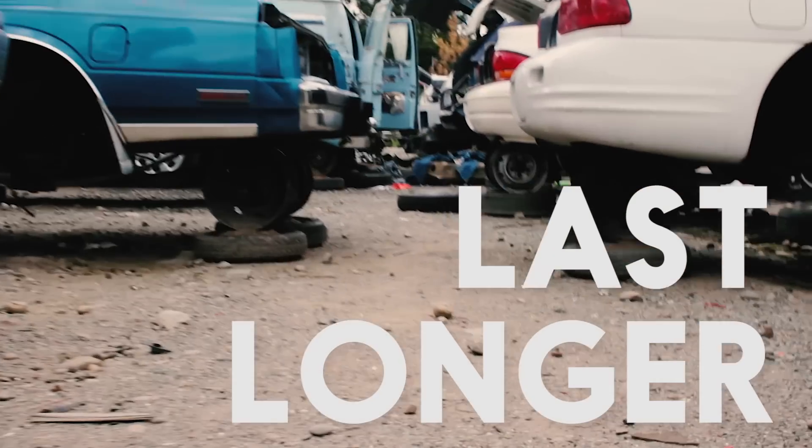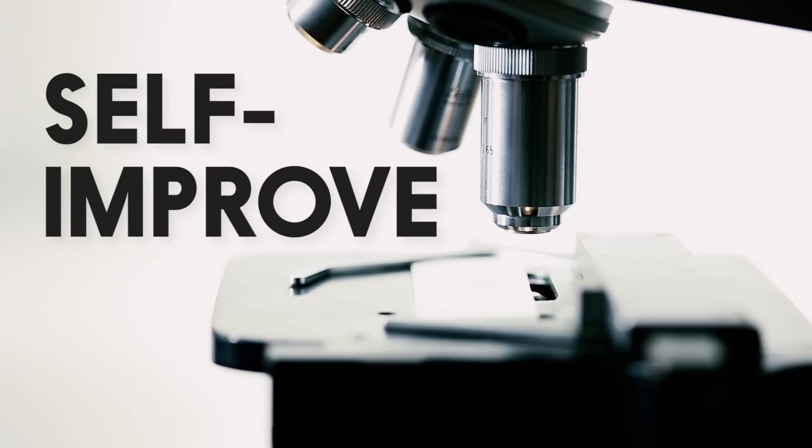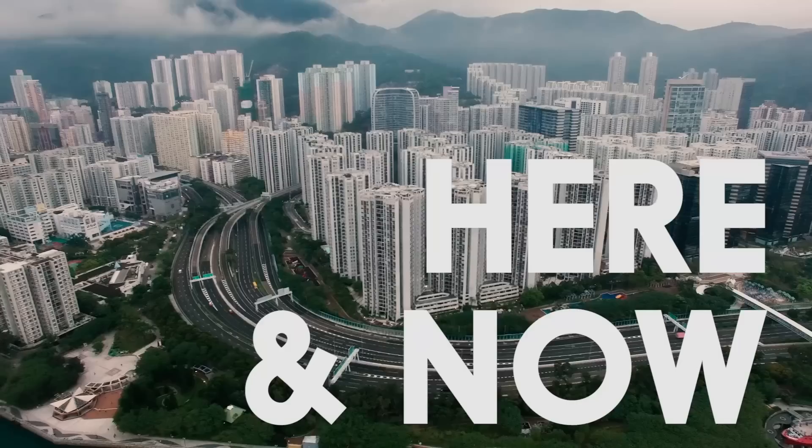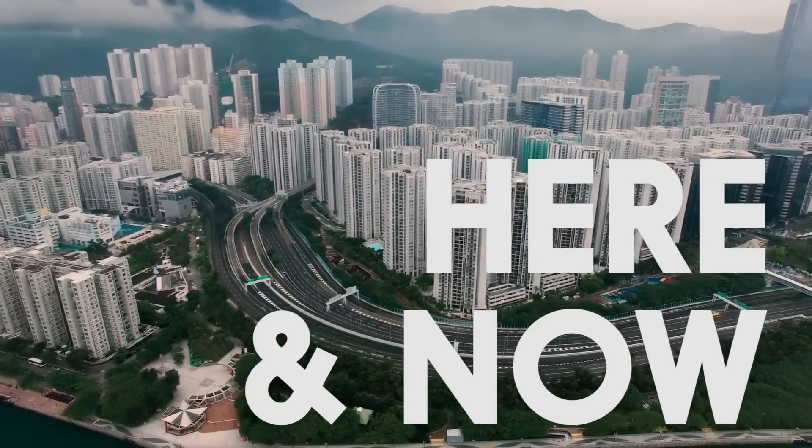What if we can make our machines last longer, run more efficiently, and self-improve instead of supporting the high-turnover consumerism that we see today? What if we had a solution here and now?